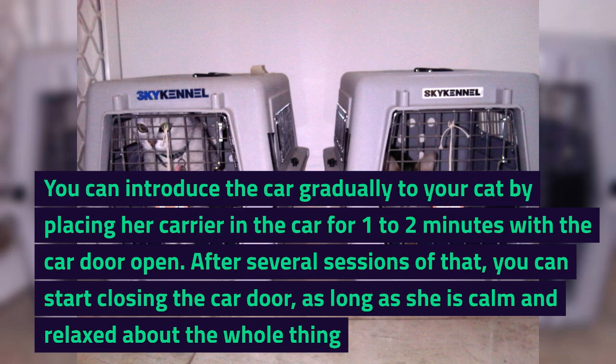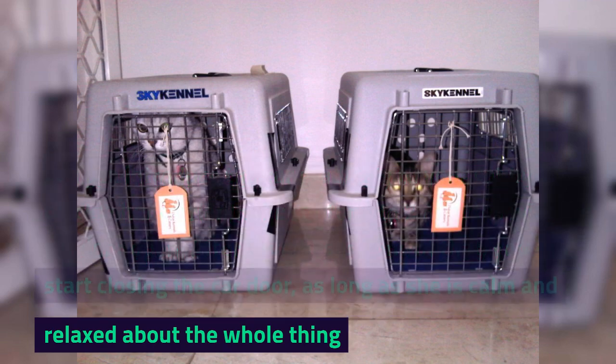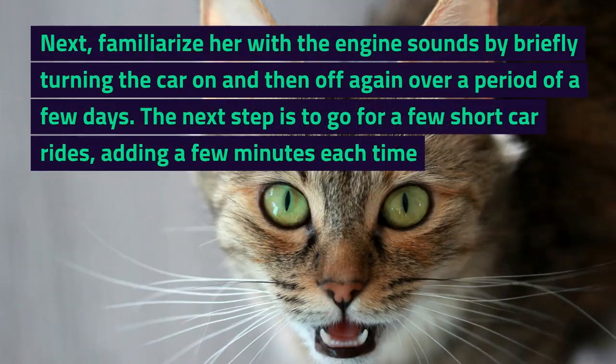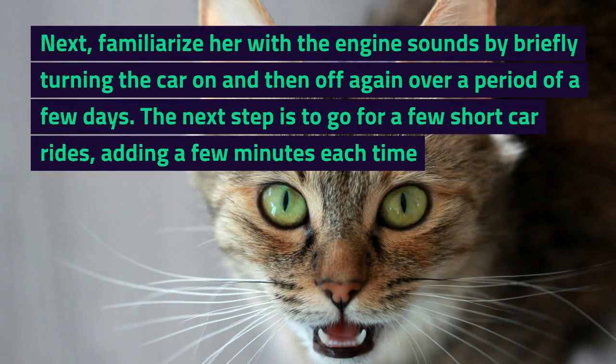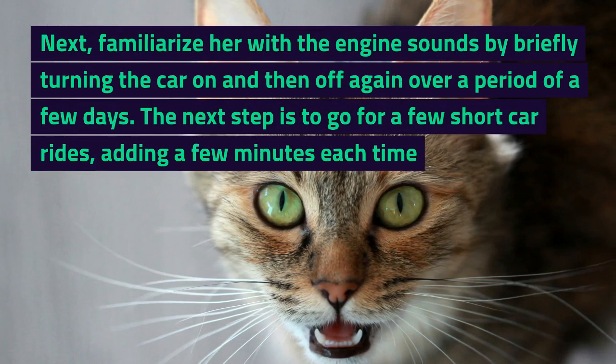After several sessions of that, you can start closing the car door, as long as she is calm and relaxed about the whole thing. Next, familiarize her with the engine sounds by briefly turning the car on and then off again over a period of a few days.